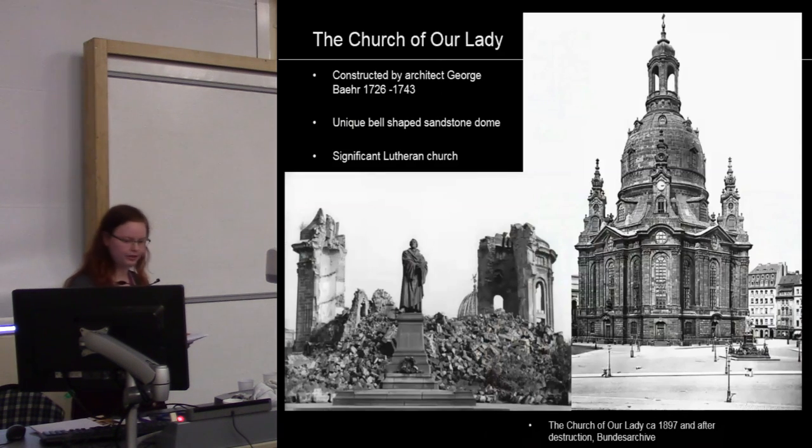The Church of Our Ladies is one of the latest major reconstructions in Dresden and one accompanied by the most controversies and discussions. Before its destruction, it was one of the most important central hall buildings in Dresden, with its bell-shaped sandstone dome — a unique structure by architect Georg Baer, built between 1725 and 1743. It dominated Dresden's cityscape for about 200 years and was also significant on a religious scale, becoming a symbol of the Lutheran Church after the Reformation.